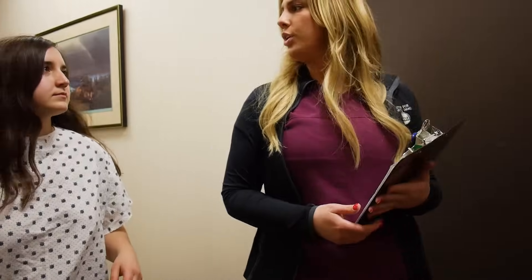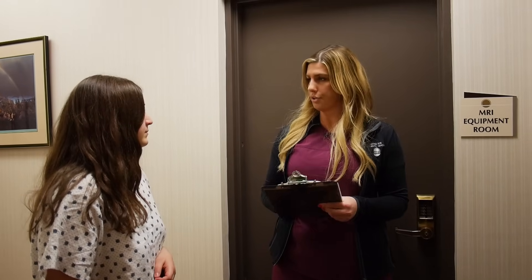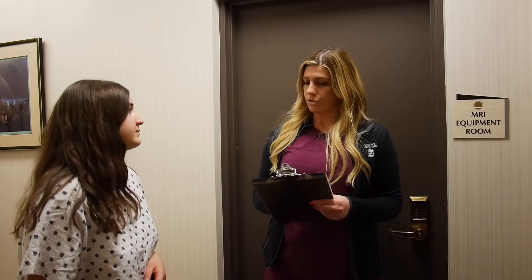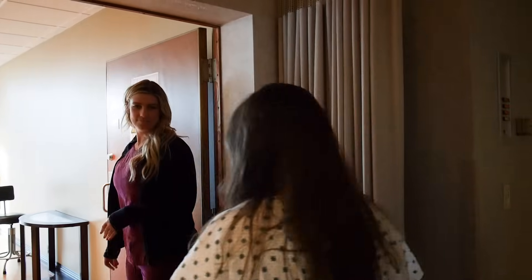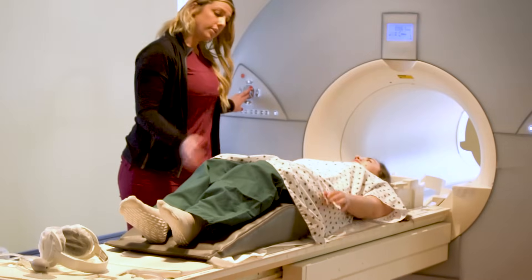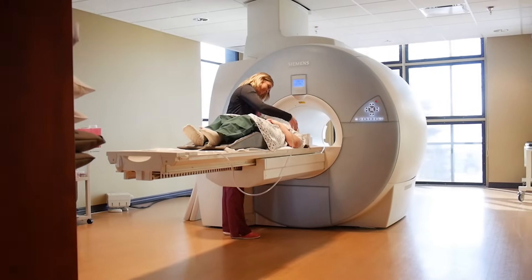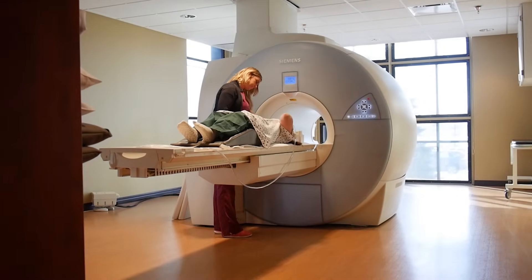After you're done changing, an MRI tech will walk you back into the MRI suite and review those metal checklist questions with you one more time. Depending on the scan that you have, you may go in feet first or you may go in head first. Whatever anatomy that we're looking at is usually in the center of the magnet — that's where the magnet takes the best pictures.